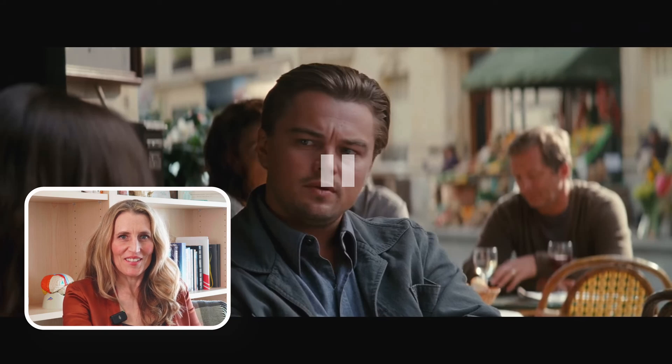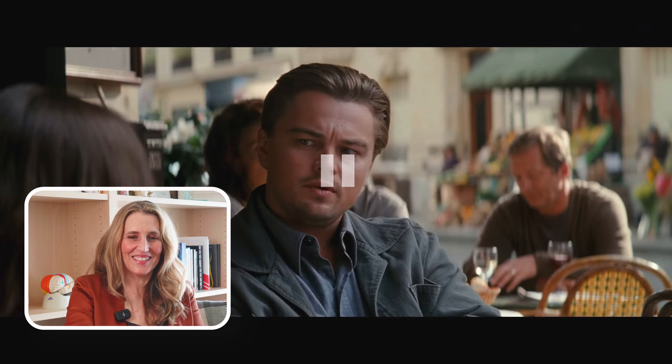My name is Dr. Kim Hellmans. I'm a professor at the Department of Neuroscience here at Carleton University. Today I'm going to be reacting to movie and TV clips that have to do with the brain.